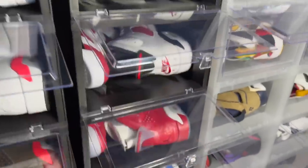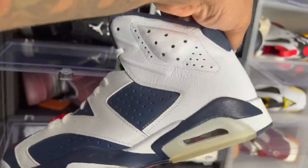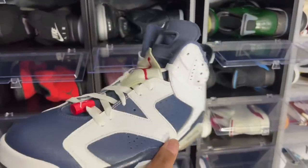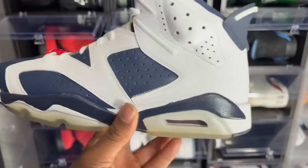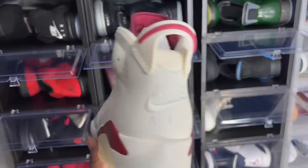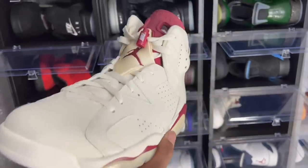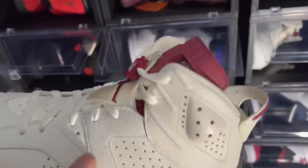Next we got the Carmines — OG over everything. Definitely did a double up on Carmines. Carmines are in my top three for 2021. Olympic Sixes — 2012 release. It's about time we get these again. You're expecting the Midnight Navies to drop in March, but the Olympics never get old. The whole US Olympic team had these with their names stitched in the back.